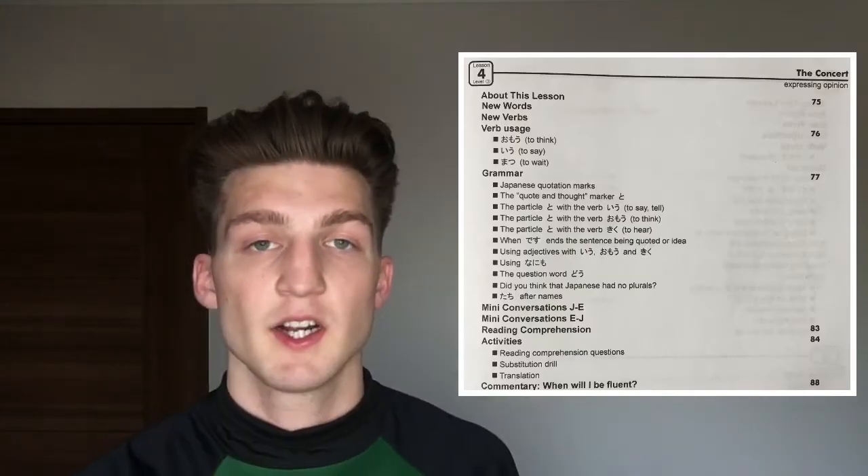Chapter four — I learned the verb OMO. I want to say 'I think it's good.' In Japanese: いいだと思います — formal. いいだと思う — informal verb. It's shorter.